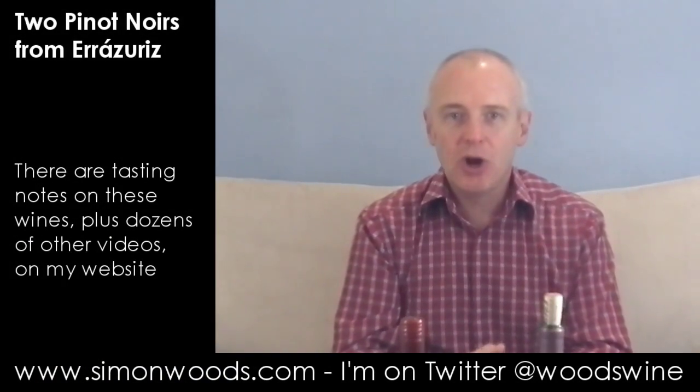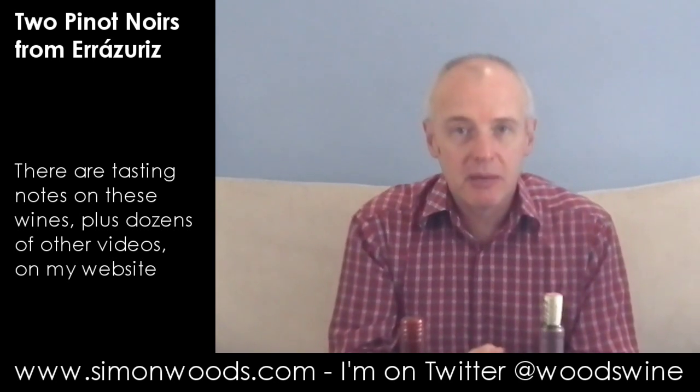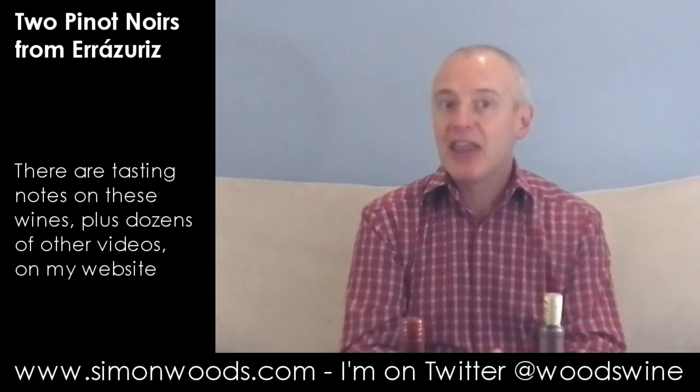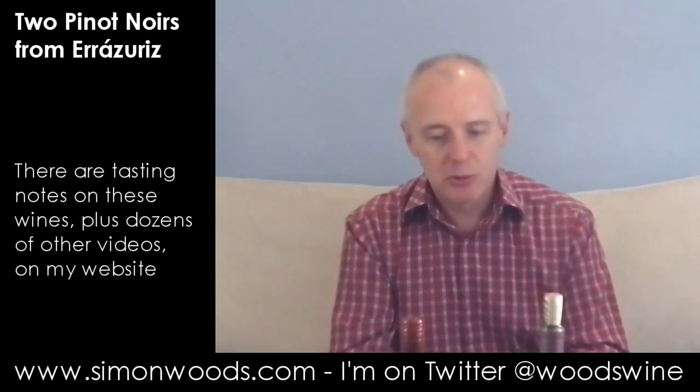Hi there, Simon from SimonWood.com. I have a couple of Pinot Noirs here, both from the same country, Chile, both from the same region, the Aconcagua Valley and the coastal bit thereof, both from the same winery. So what's the difference between them?